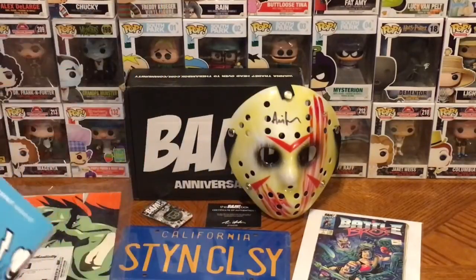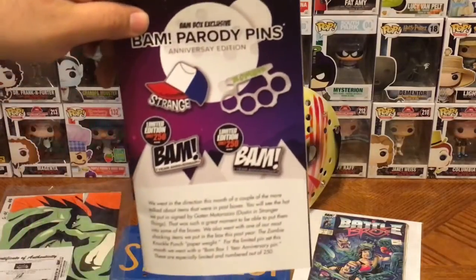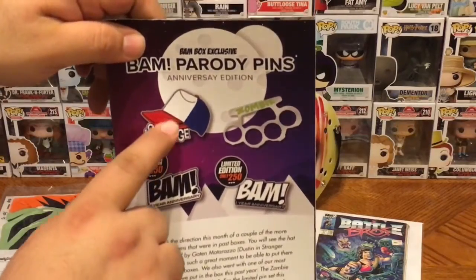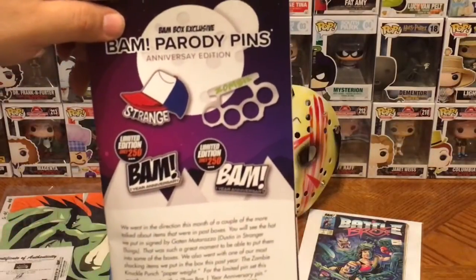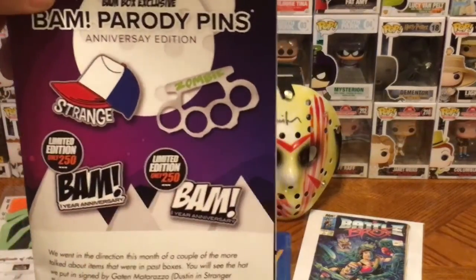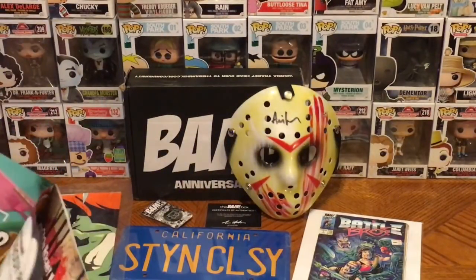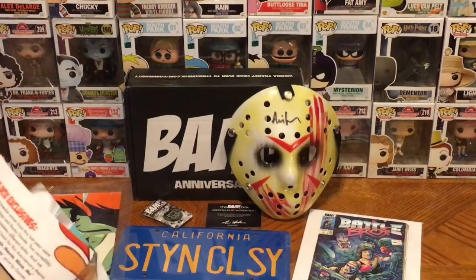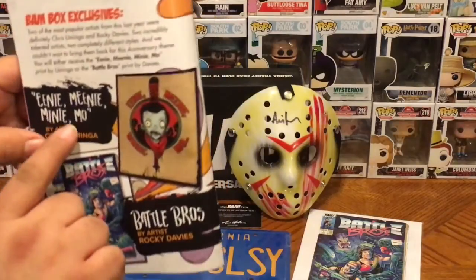All we have left in the box is our spoiler booklet from January 2017. The theme was anniversary. With BAM Box, you sometimes get one of two or three different items. According to the booklet, we could have had either a Stranger Things pin or the zombie brass knuckle pin. I kind of would have rather had the Stranger Things pin because I'm a big fan of that show — but the zombie pin is what we received. Each pin was limited to only 250, so 500 pins total.